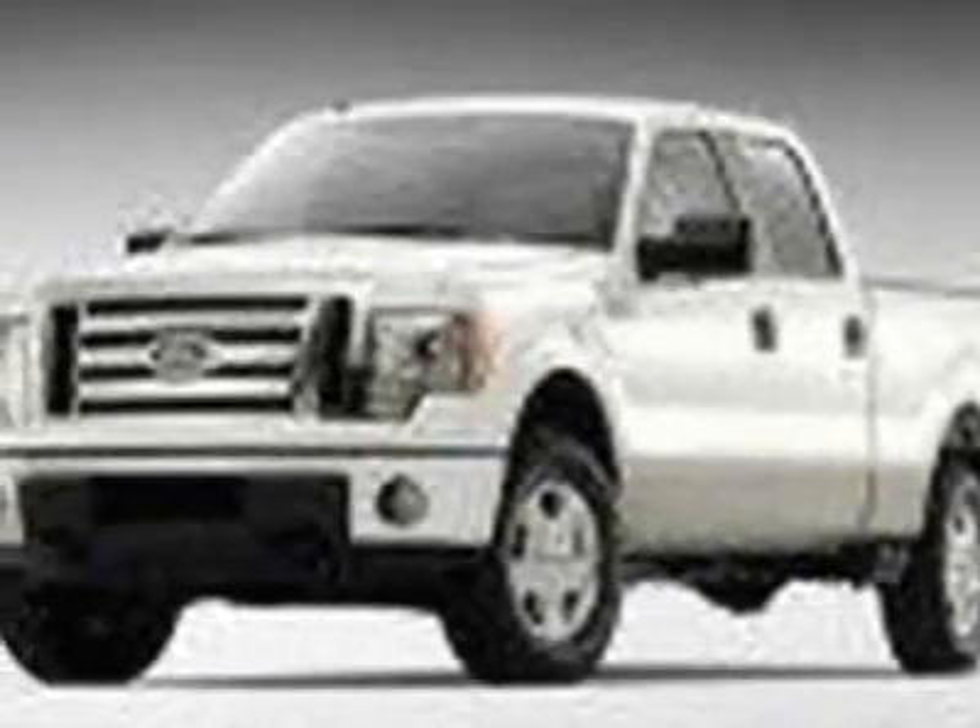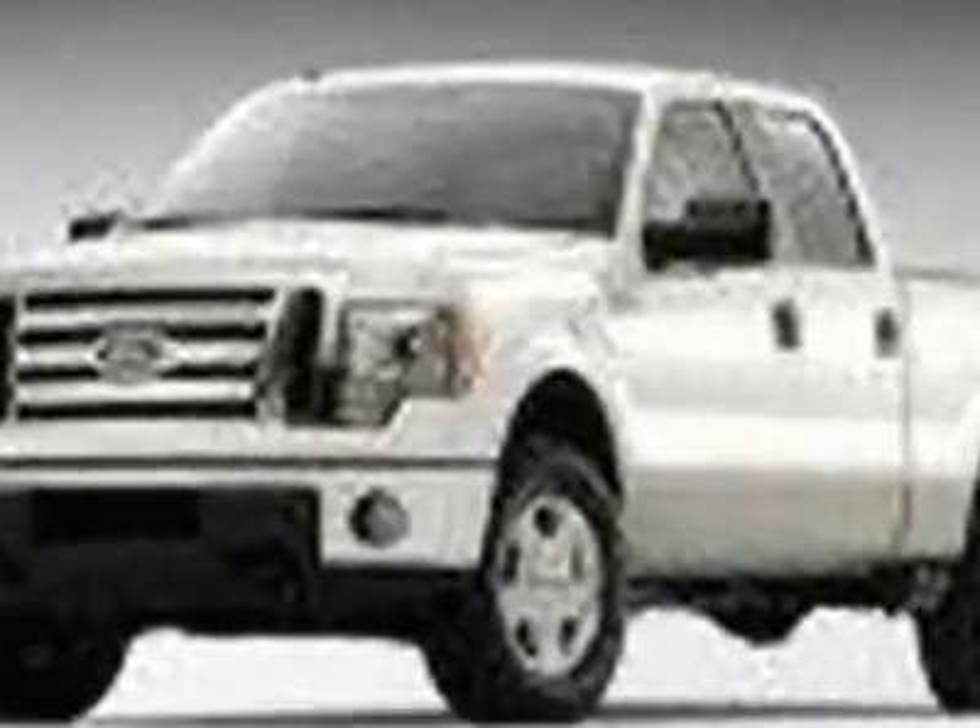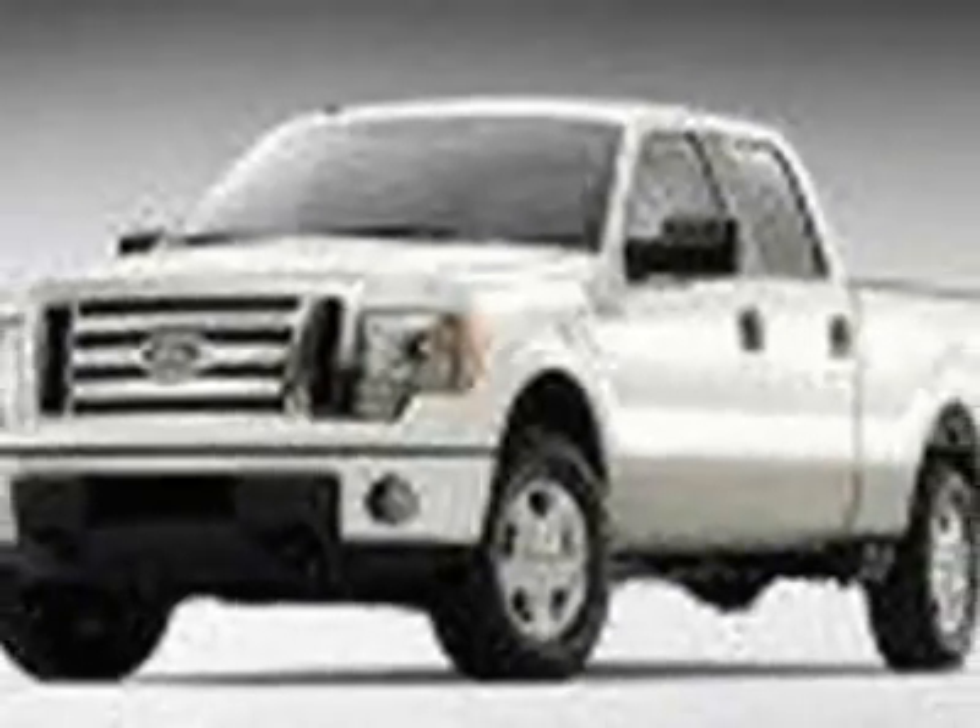This F-150 boasts a 5.0-liter engine and has a 6-speed automatic transmission. Another great feature is that this vehicle uses flex fuel. Additional options for this vehicle include power steering, AM FM stereo, air conditioning, and driver airbag.